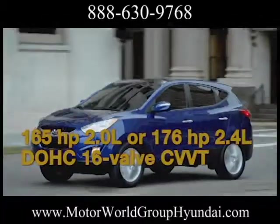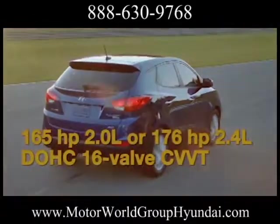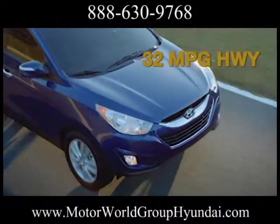Powerful yet fuel efficient, Tucson's two CVVT engines give you more miles. And the available six-speed automatic transmission with Shiftronic gives you more control.